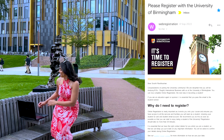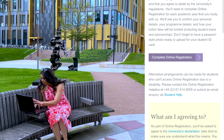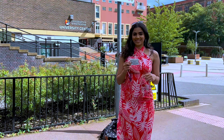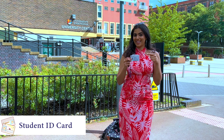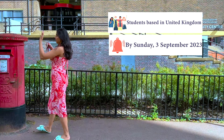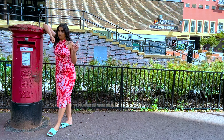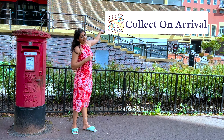Check your emails and do this first to get your username and password. Make sure you have passport style photography ready to upload and get your student ID card. If you're a student based in the UK, complete your online registration by Sunday 3rd September to get your ID card in the post. If not, you will be able to collect your ID card on arrival.